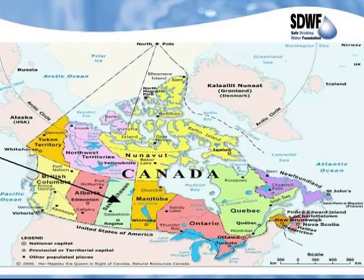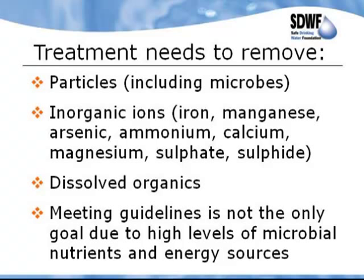We are located in Saskatchewan, and our work has been centered around Saskatchewan and Alberta. The treatment we need to come up with has to remove particles including microbes, inorganic ions — iron, manganese, arsenic, ammonium, calcium, magnesium, sulfate, sulfide — dissolved organics, and meet guidelines. It's not the only goal due to the high levels of nutrient and energy sources in these waters. We have calcium and magnesium here, which are typically good things to have in water, but if your levels are exceedingly large, something has to be done about that as well.